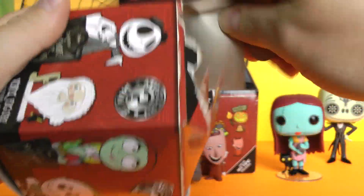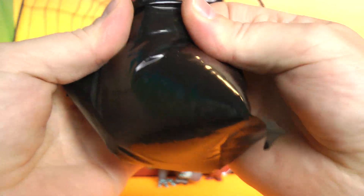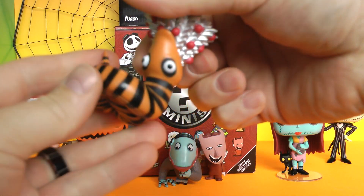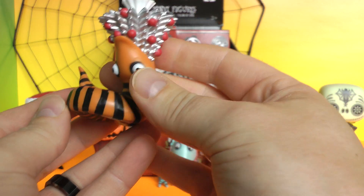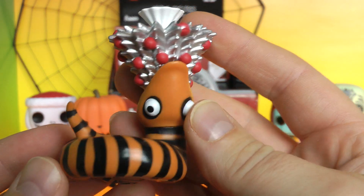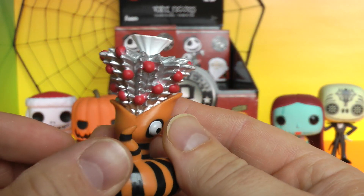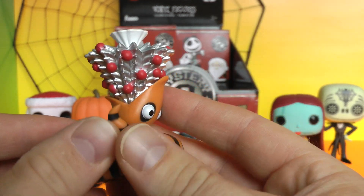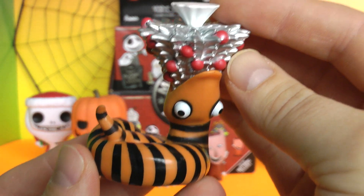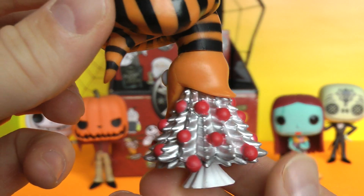Number three! You can see I got my Funko Pop sitting there watching — the Pumpkin King and Sally. We got one of the Hot Topic exclusives! It's a Christmas tree it's munching on — a silver Christmas tree. Now that is a cool vinyl right there. That is one of the Hot Topic exclusives — the Worm Creature, and it's munching on a very silver Christmas tree.